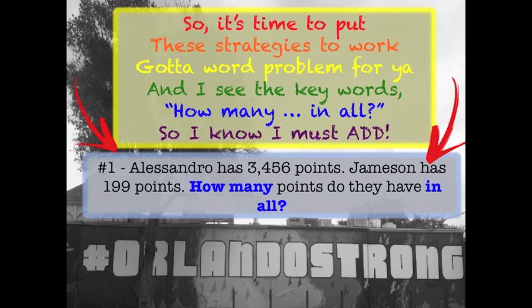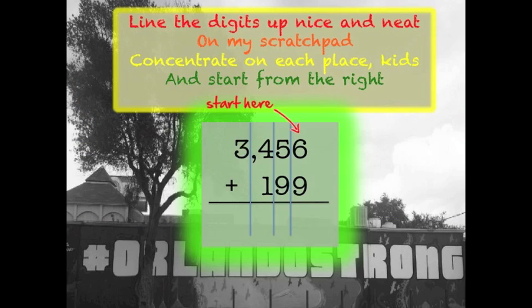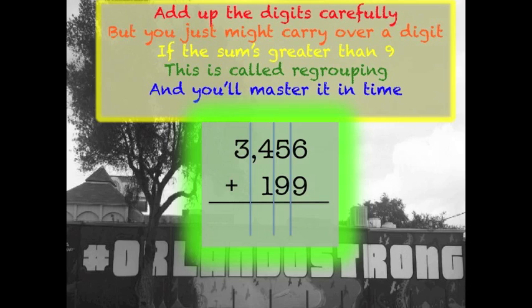So it's time to put these strategies to work. Got a word problem for you and I see the keywords — 'how many in all' — so I know I must add. Line the digits up nice and neat on my scratch pad. Concentrate on each place and start from the right. Add up the digits carefully, but you just might carry over a digit if the sum's greater than nine. This is called regrouping and you'll master it in time.